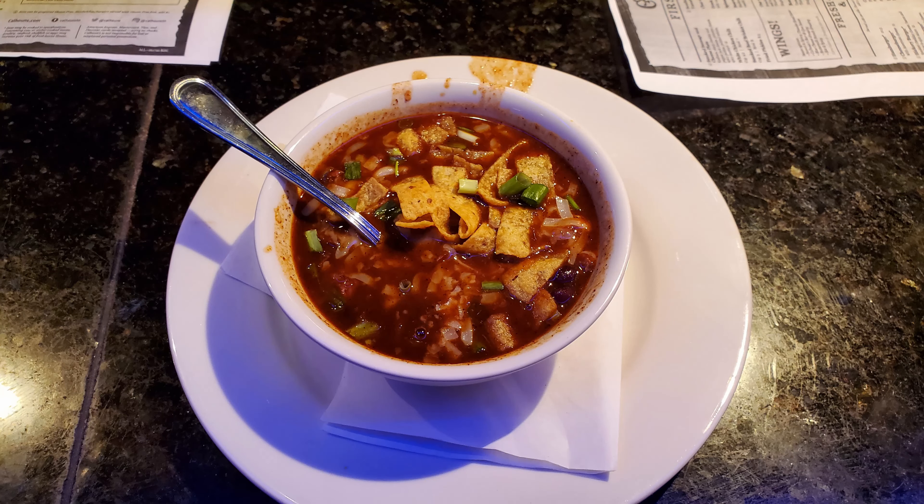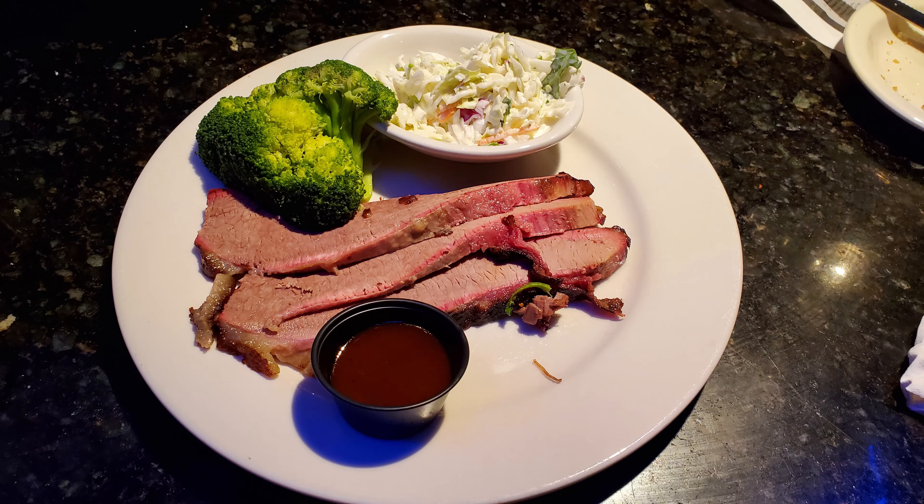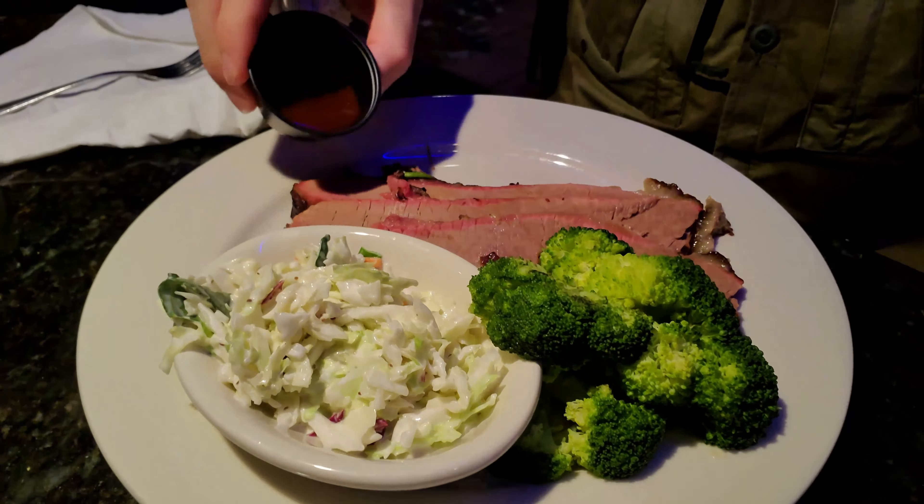I ordered the brisket chili, and that finally arrived to start my meal. Very soon after, my brisket plate also arrived. I was very disappointed with the very tiny amount of barbecue sauce, and there really was no more available — so that was not pleasing. The brisket did have a nice smoke flavor to it.